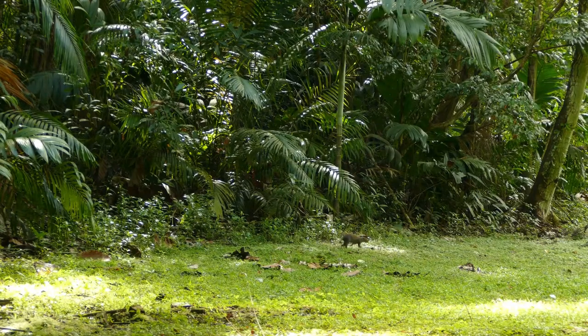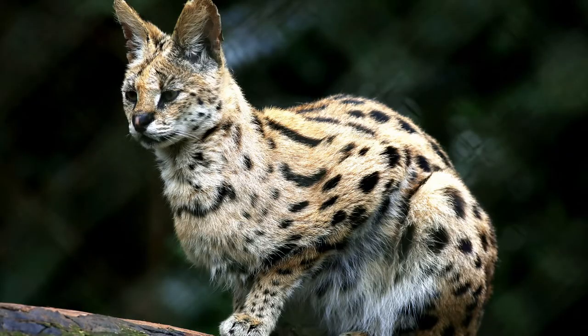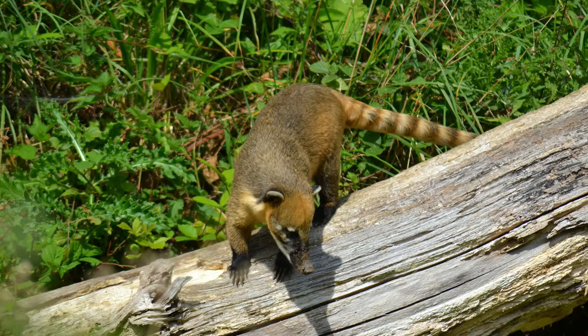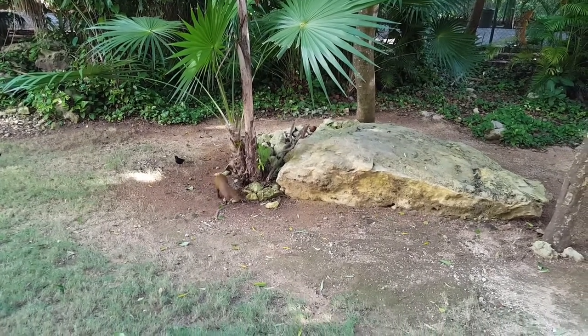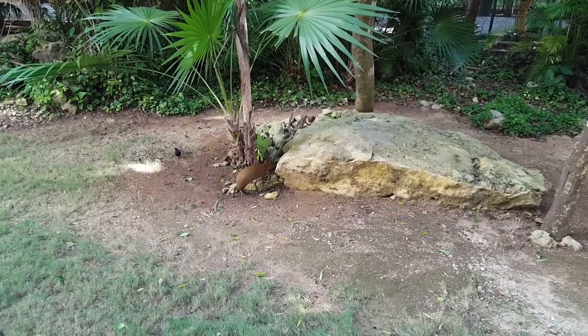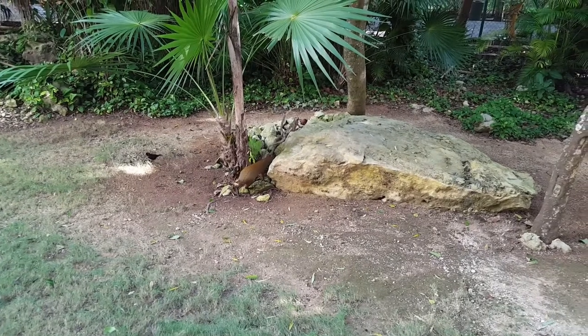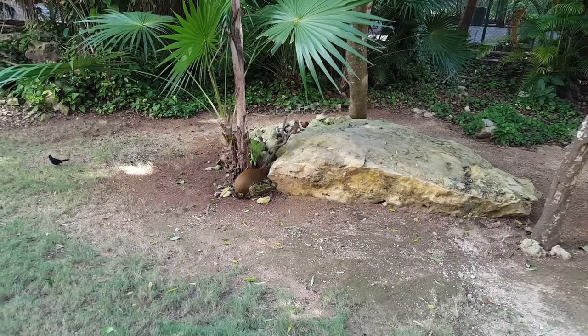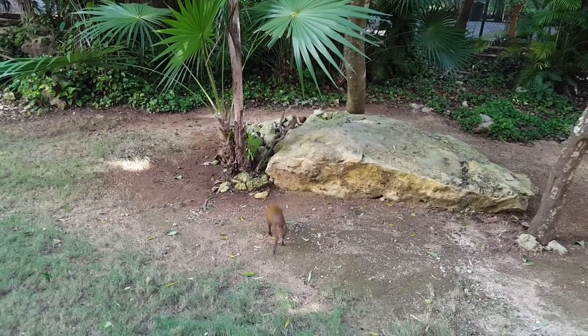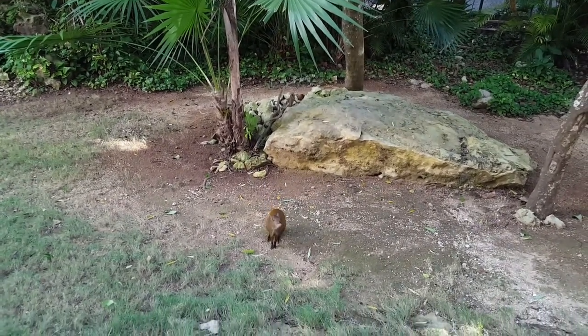Among the natural predators of an Agouti are jaguars, ocelots, and the Coatimundi. To escape predators, the Agouti can run pretty quickly, and it can jump up to 6 feet or 1.8 meters straight up into the air from a standing position. At the same time, they can spin around, land, and run in the opposite direction.